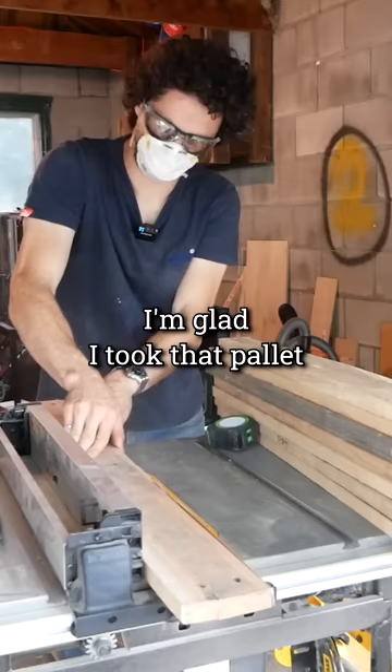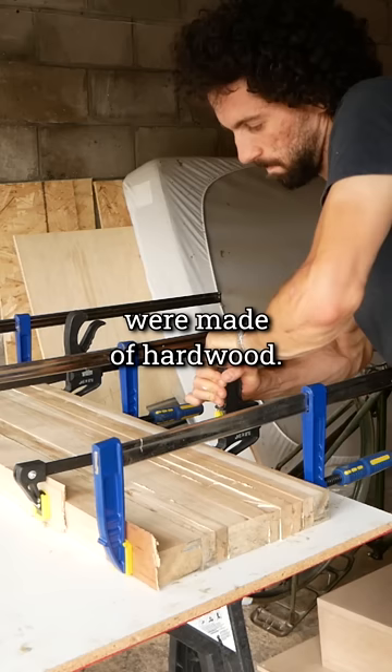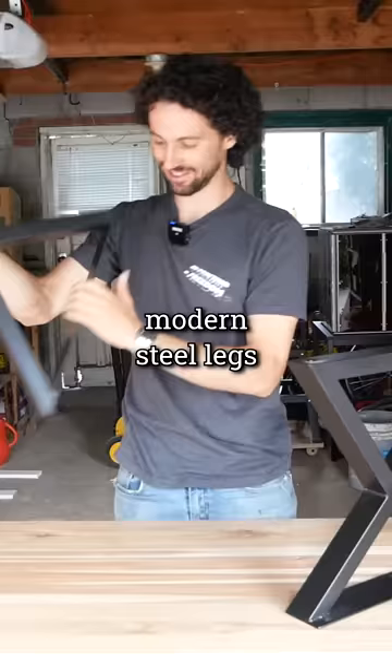I'm glad I took that pallet because after taking it apart and cleaning up the boards, it was clear that all of the pieces were made of hardwood. I used the wood to make a table top and then bought some modern steel legs on Amazon.